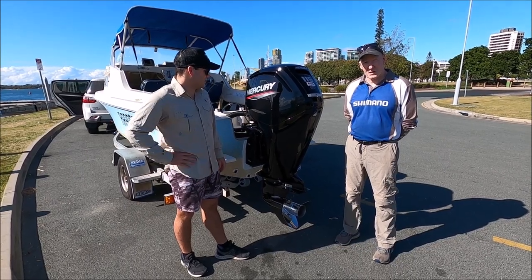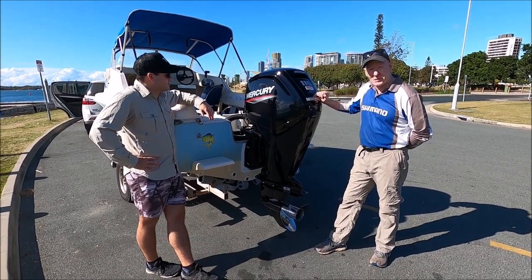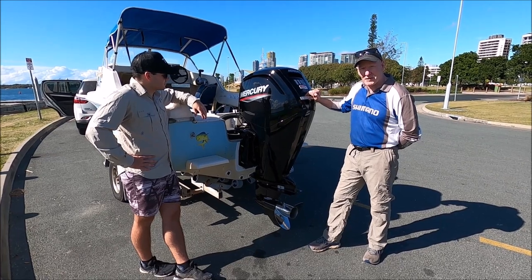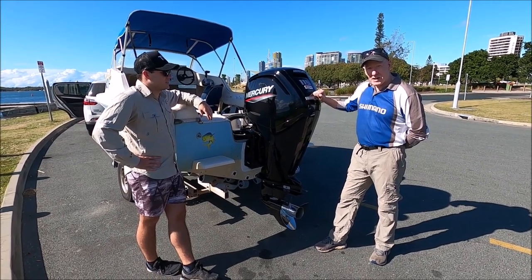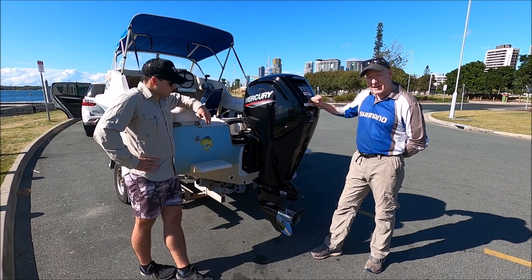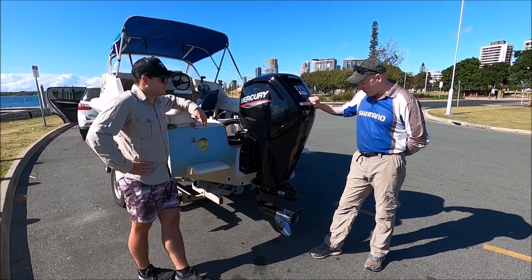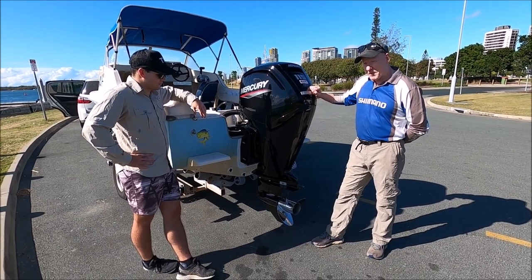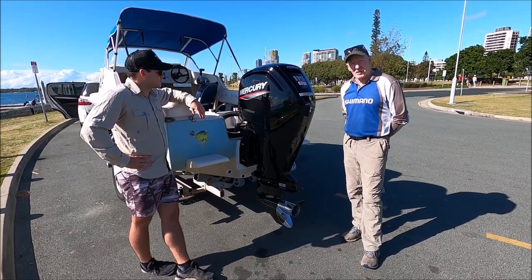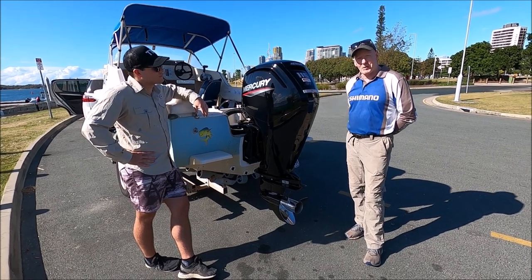Dad: Very exciting day today. After having the old Johnson for 29 years — those who've watched Will's videos before would have seen we've had the 115 two-stroke Johnson for a long time — it's very exciting to upgrade to the 115 horsepower Mercury four-stroke. Mercury do the 115 in two models: the standard 115 horsepower and then the 115 horsepower Command Thrust. What the Command Thrust is, is Mercury have been able to put the gearbox from the 150 horsepower onto the 115, which gives the motor a lot more thrust. It'll get us up out of the hole a lot quicker and more economically, and it will keep us up on the plane at lower revs.